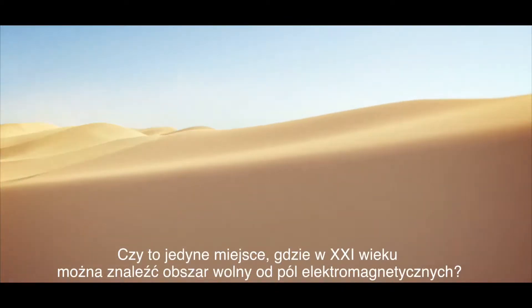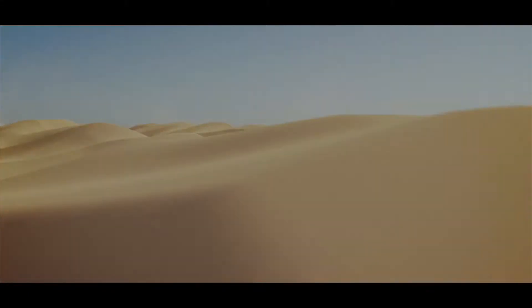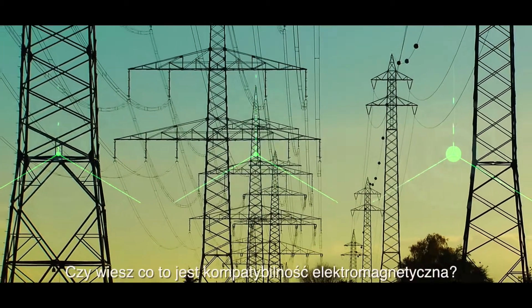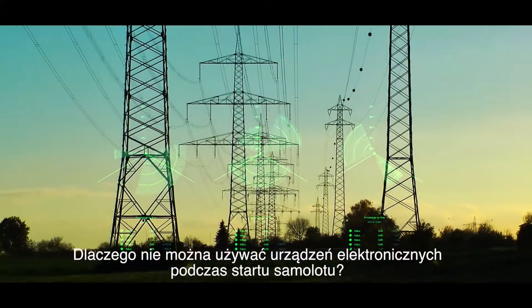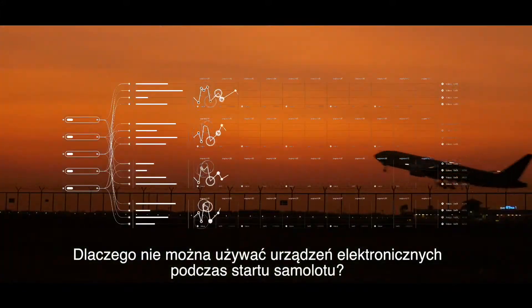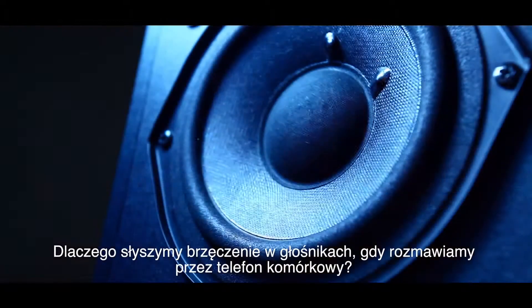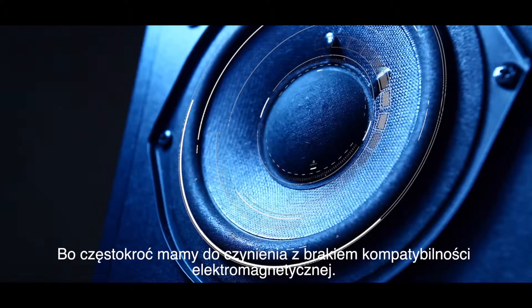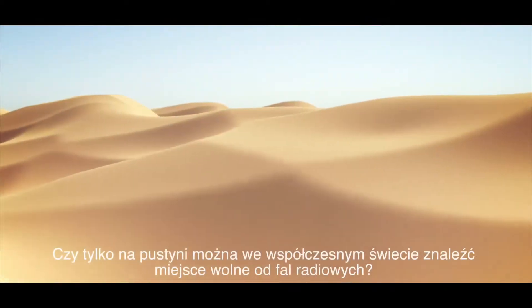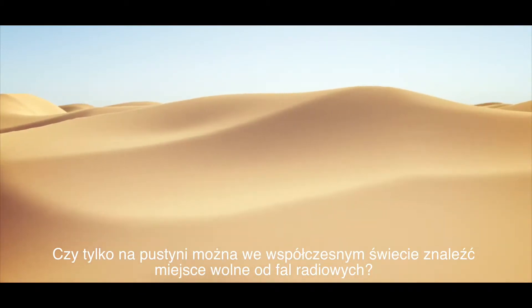Is this the only place without electromagnetic fields in the 21st century? Do you know what electromagnetic compatibility is? Why cannot we use electronic devices during take-off of an aircraft? Why do we hear a buzz from the speakers when talking on a mobile phone? Because we are often faced with a lack of electromagnetic compatibility. Is only the desert the last place free from electromagnetic waves in the world today?